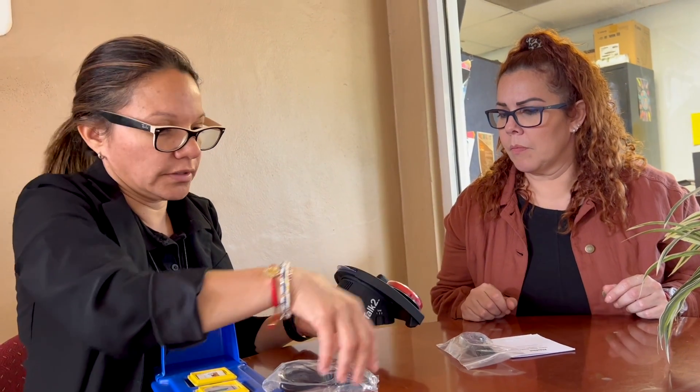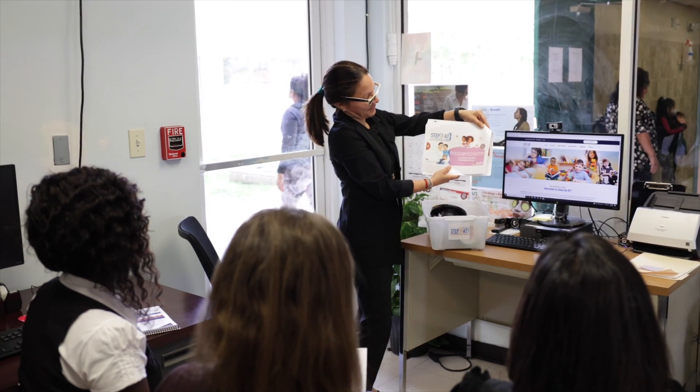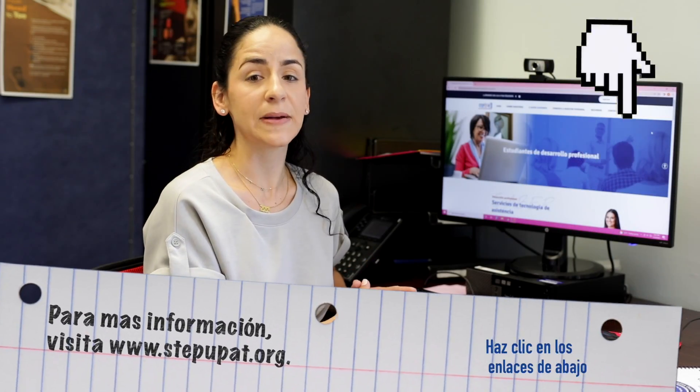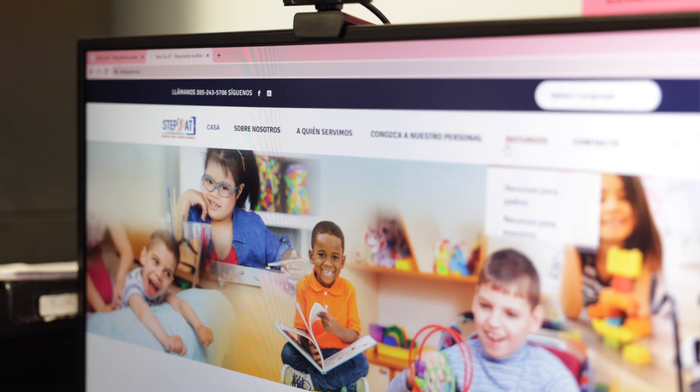También puede ser de ayuda que a través del año escolar te comuniques con nosotros para que te demos apoyo continuo con varias compañías de tecnología, ya que usualmente ellos no solo fabrican estas herramientas, sino que también ofrecen asistencia técnica. Tu orientación es la fundación para un año exitoso usando el programa de Step Up AT. Para aprender más sobre las sesiones de entrenamiento basadas en la práctica, no te olvides de visitar nuestras otras series de videos en stepupat.org. Gracias por ver este video.